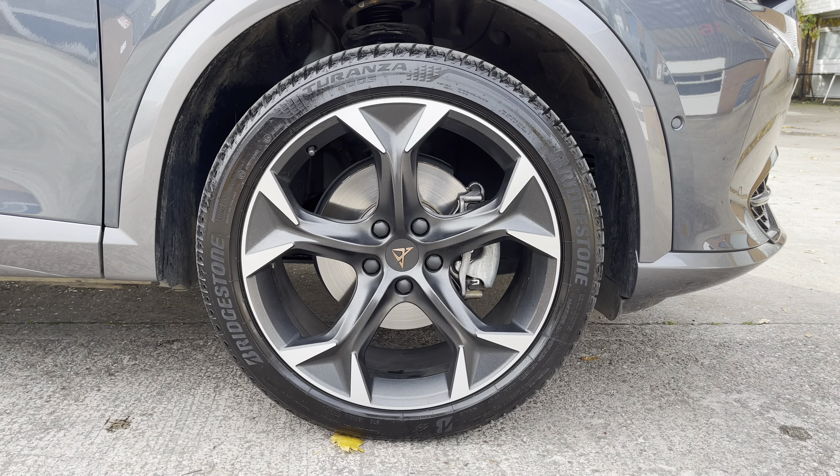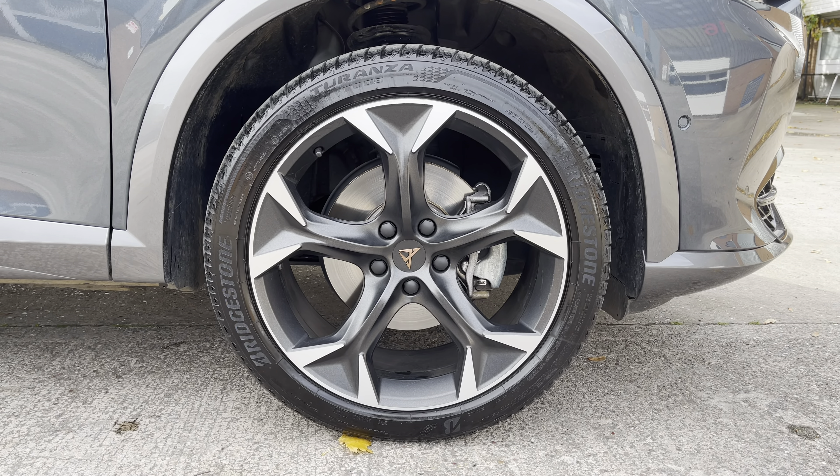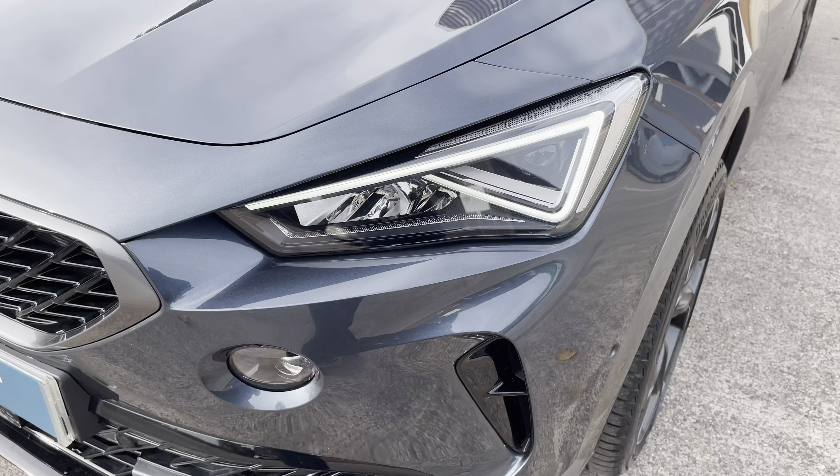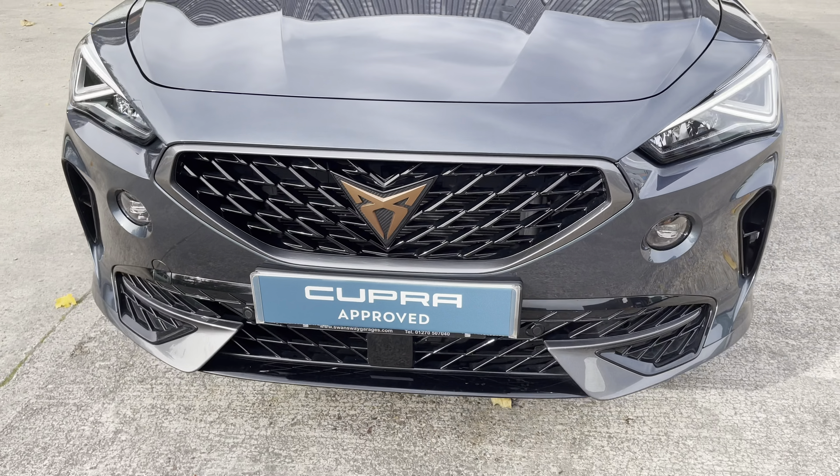This particular model sits on these gorgeous 19-inch diamond cut alloy wheels, which do provide a nice offset to the colour of the vehicle's paintwork. And at the front of the car we have the sharp looking LED headlights along with the aggressive looking black front grille with the Cosmo Grey grille frame.